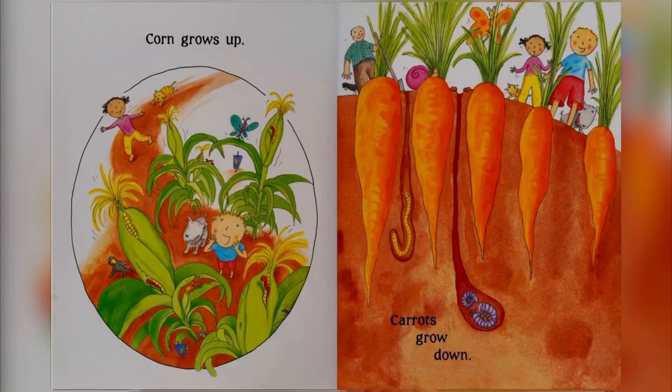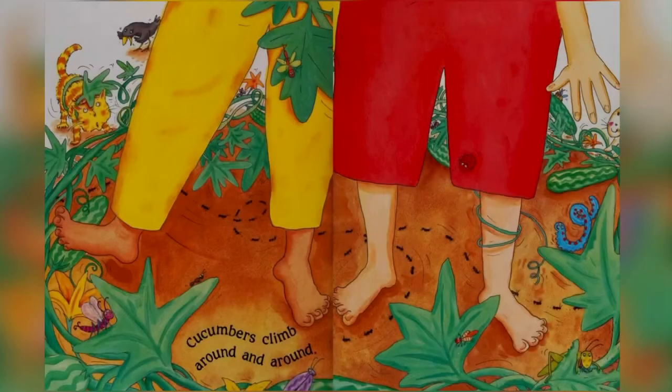Corn grows up. Carrots grow down. Cucumbers climb around and around.